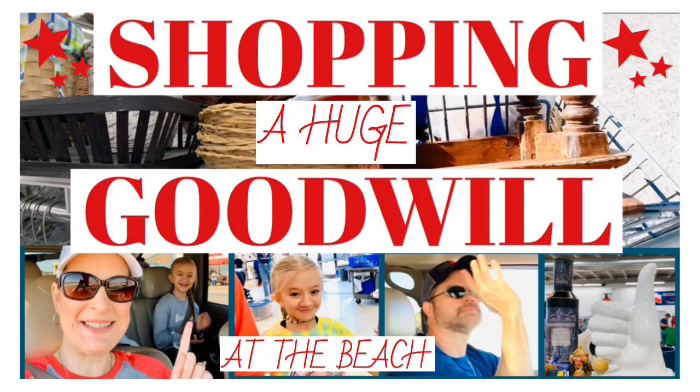Be looking for a little card to go across for you to click on if you want to go watch that Goodwill shop with me. I know that if you're watching it on a TV that's not going to come across — I just learned that from my 13-year-old. But anyway, you can go to my channel and look for that video if you want. Let's get into this haul.